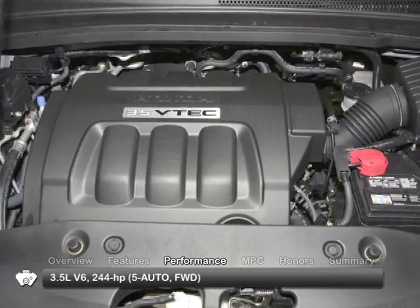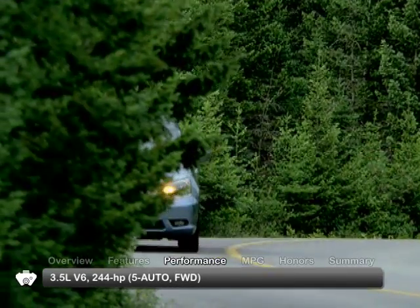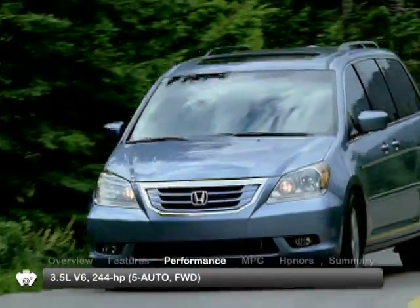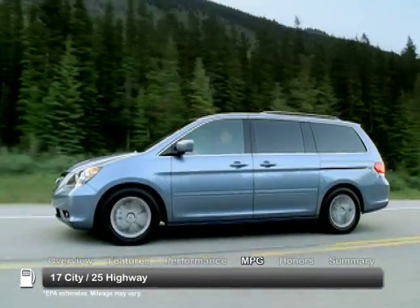The 2009 Odyssey is powered by a 3.5-liter V6 engine, incorporating Honda's variable cylinder management, which improves fuel consumption by shutting down three of the six cylinders during highway driving.